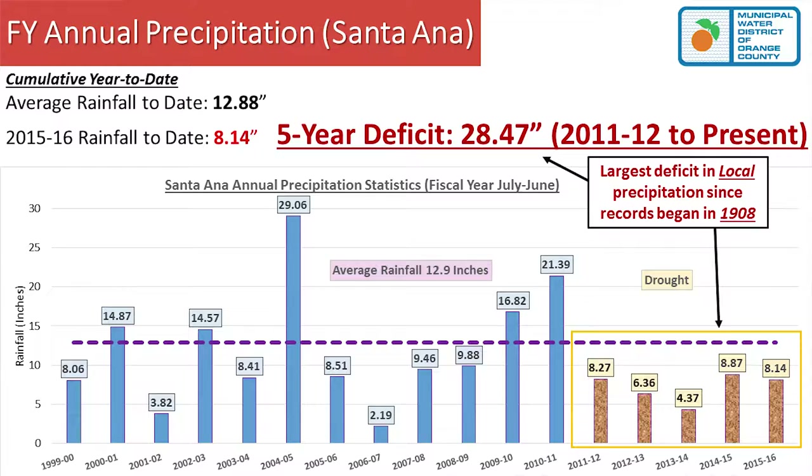If you look at the last five years, our deficit compared to normal rainfall is 28.5 inches. To get back to normal conditions, you would almost need a full normal year plus 28 more inches on top of that. It's very, very dry down here, and this is actually the worst deficit since they've been recording rainfall in Santa Ana.